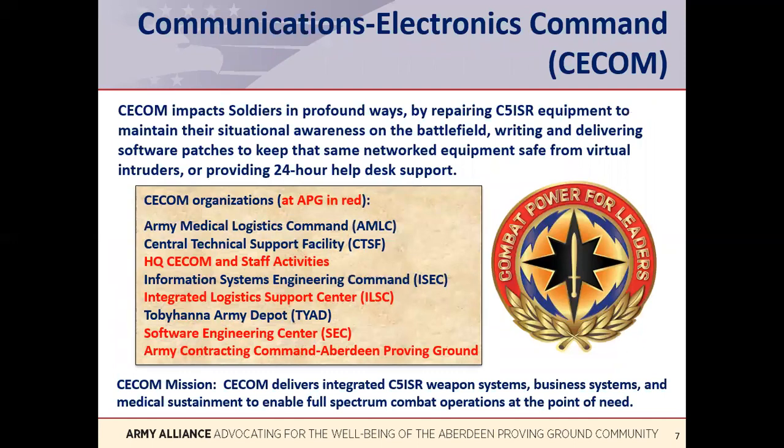The Communications Electronics Command, known by the acronym CECOM, is our final member of Team C5ISR. CECOM is the organization responsible for maintaining and sustaining C5ISR systems, both the hardware and software. CECOM provides training and field support to our soldiers. CECOM logisticians ensure C5ISR systems are available where and when needed, along with the required spare parts. CECOM software engineers ensure system software updates are made and systems are hardened against cyber intrusions.